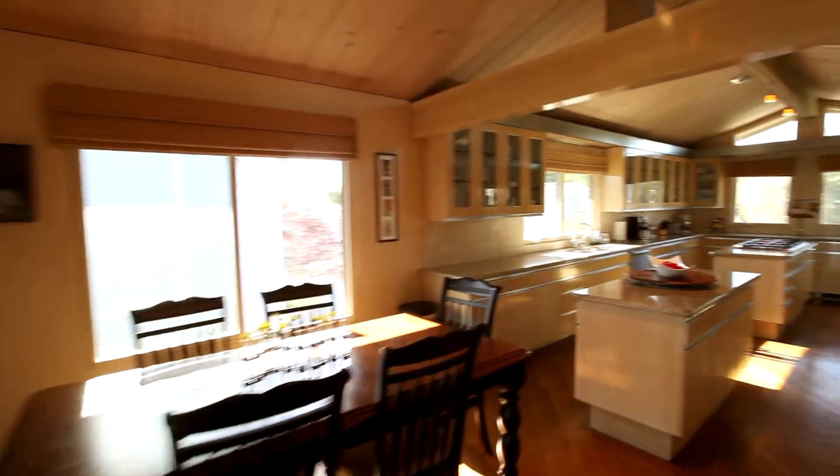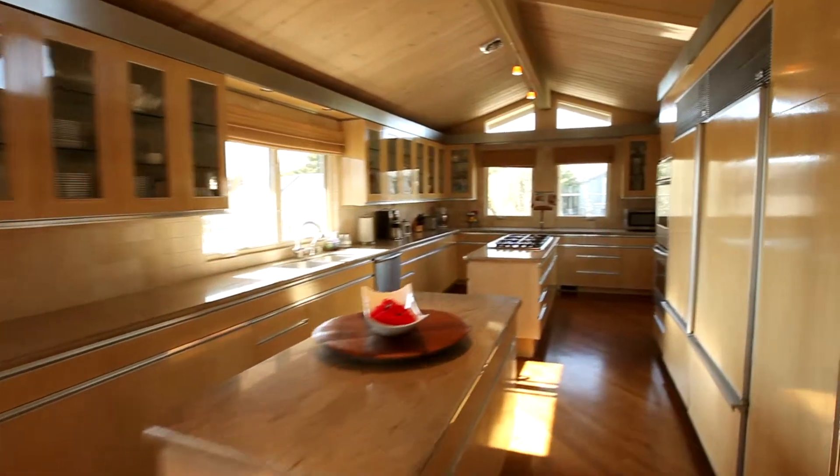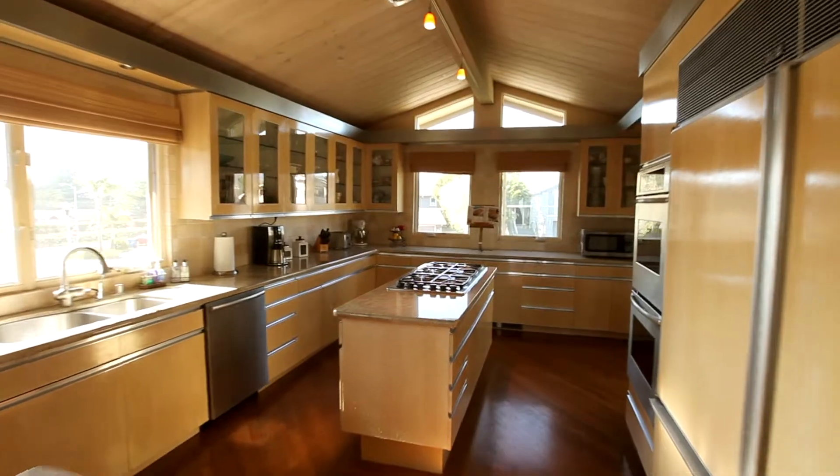Home chefs will delight in the huge modern kitchen with two Sub-Zero fridges, double ovens, and a six-burner cooktop.